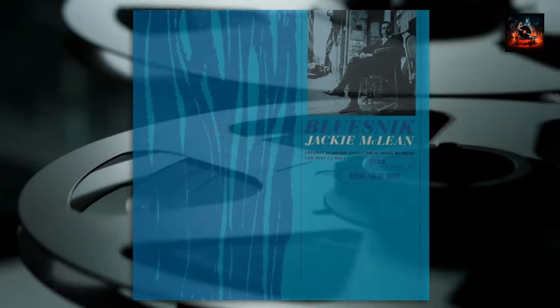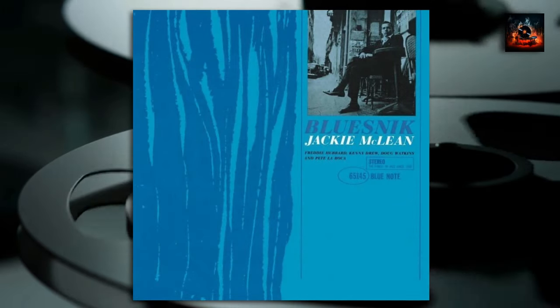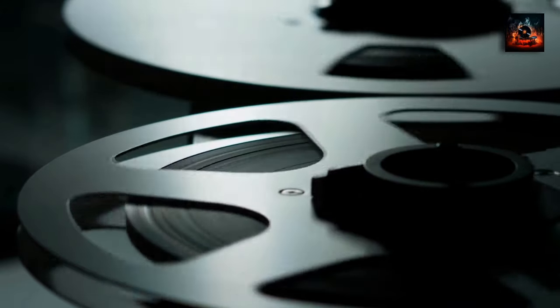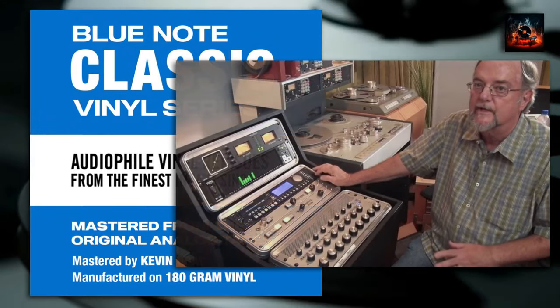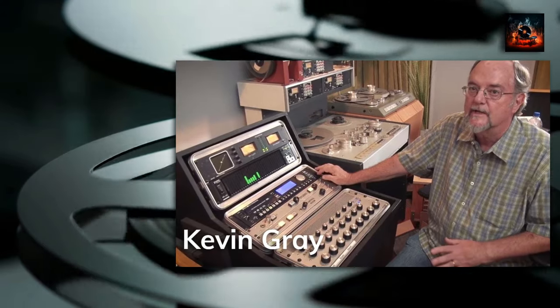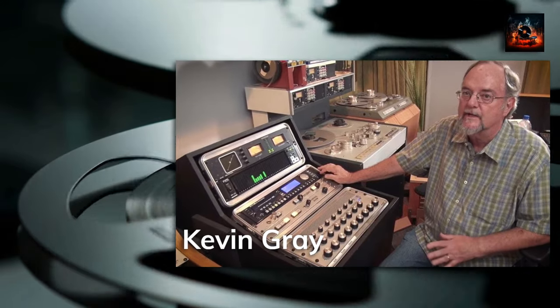Upon its release in 1962, Bluesnick was embraced by the jazz community, its melodic tales and rhythmic journeys carving a niche within the hearts of listeners and critics alike. This classic vinyl series reissue was mastered from the original analog tapes by Kevin Gray and pressed on 180-gram vinyl at RTI. It breathes new life into this iconic album, ensuring the sonic integrity is both preserved and celebrated for new generations.